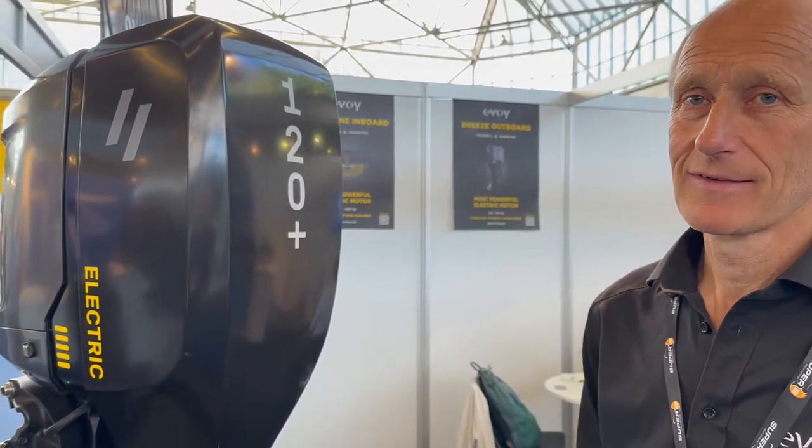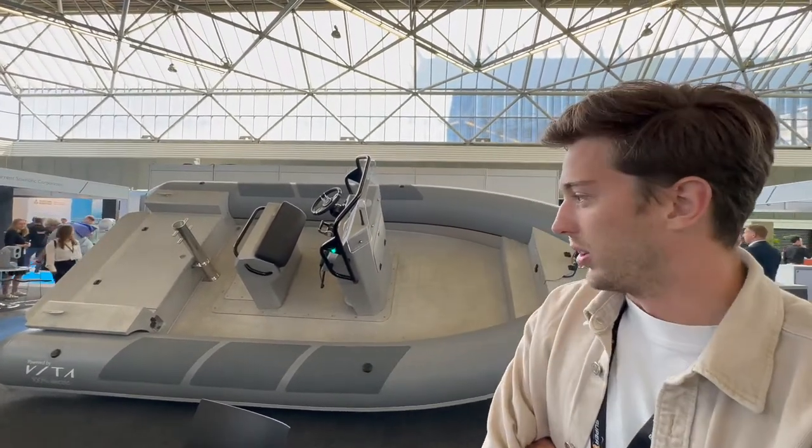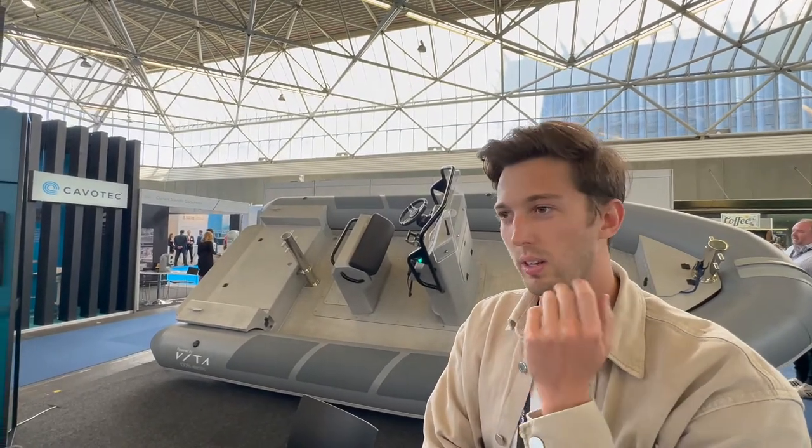We're in front of Vita, a company that manufactures electric RIBs. This is their new 5.8-meter Sea Dock, an iteration of their 7.2-meter Seal. It's a fully electric RIB specifically designed for harbor use — you'll get eight to ten hours of use out of it. This one is going to the south of France, along with four others, to be used as harbor patrol boats.